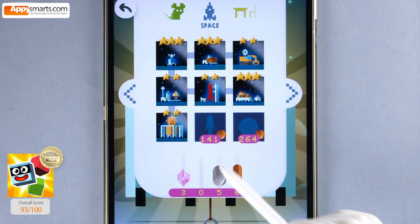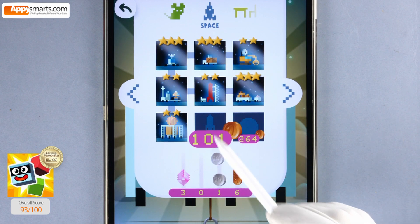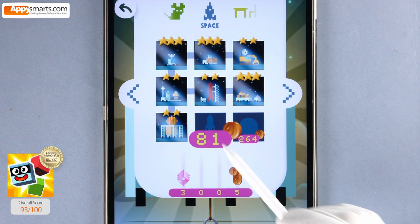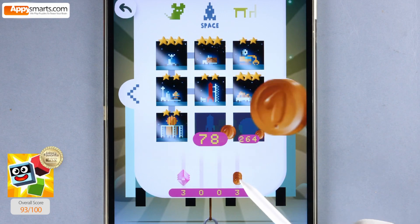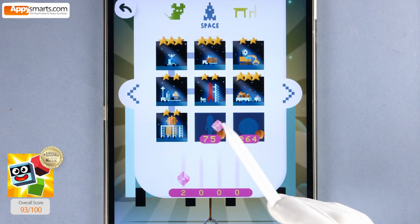One hundred, 41, 100, 31, 100, 21, 11, 100, 1, 91, 81. 80, 79, 78, 77, 76, 75, zero.